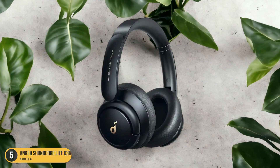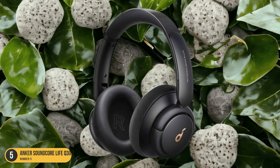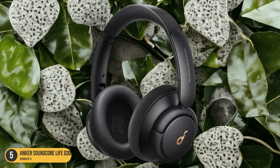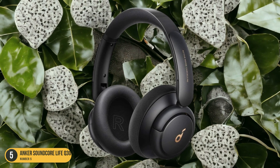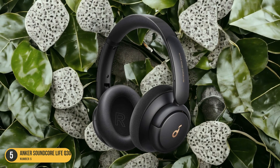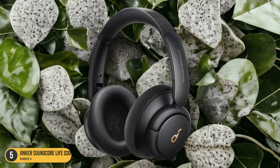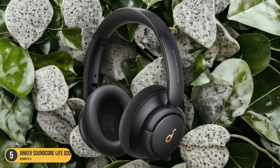Additionally, the long battery life meant that my auditory escape could last for hours on end without interruption. The comfort of the plush ear cushions and adjustable headband made wearing these headphones a pleasure, even during marathon listening sessions. Anker truly delivered a gem with the Soundcore Life Q30 Wireless headphones, offering a sanctuary of sound in a chaotic world.